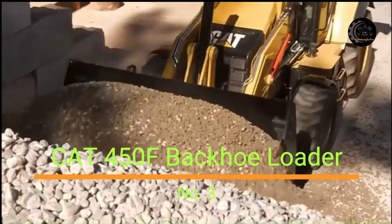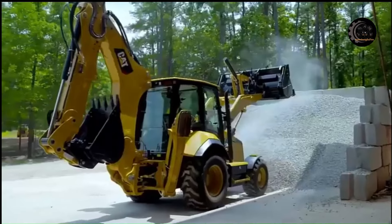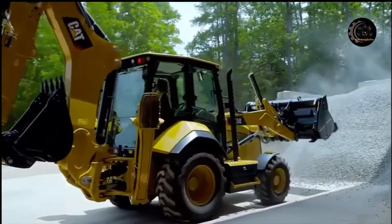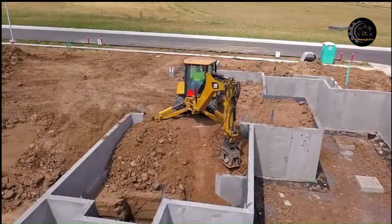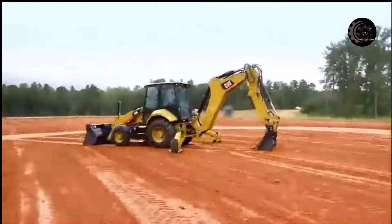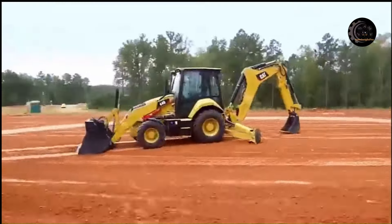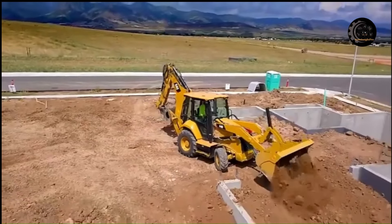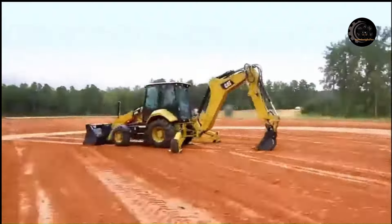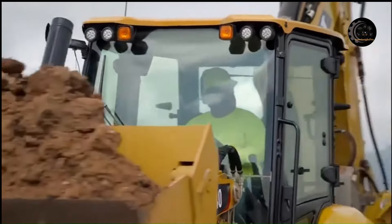Number 3: CAT 450 Backhoe Loader. This machine delivers improved machine performance, a superior hydraulic system, improved operator controls and ergonomics, and overall versatility. Fitted with the CAT C4.4 ACERT engine, it delivers solid performance and meets US EPA Tier 4 Final / EU Stage 4 emission standards by utilizing selective catalytic reduction technology with a diesel oxidation catalyst.